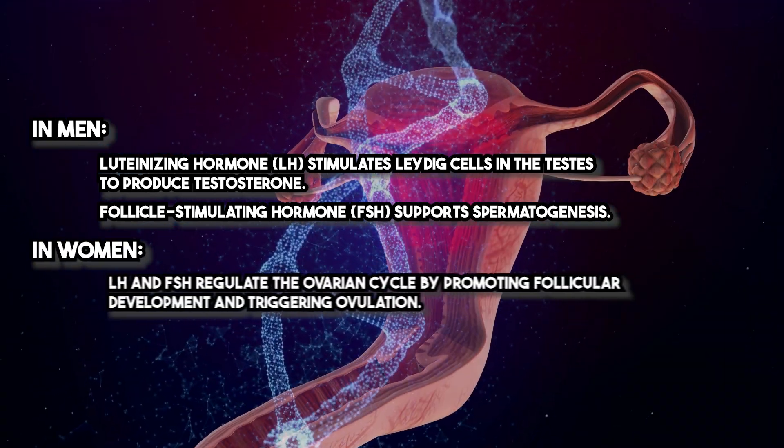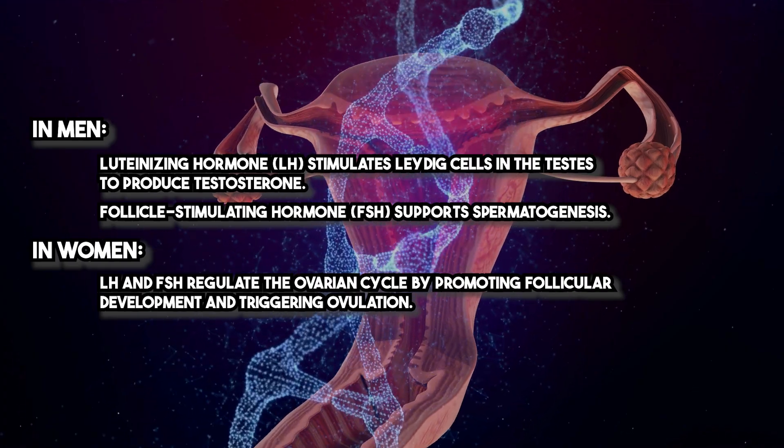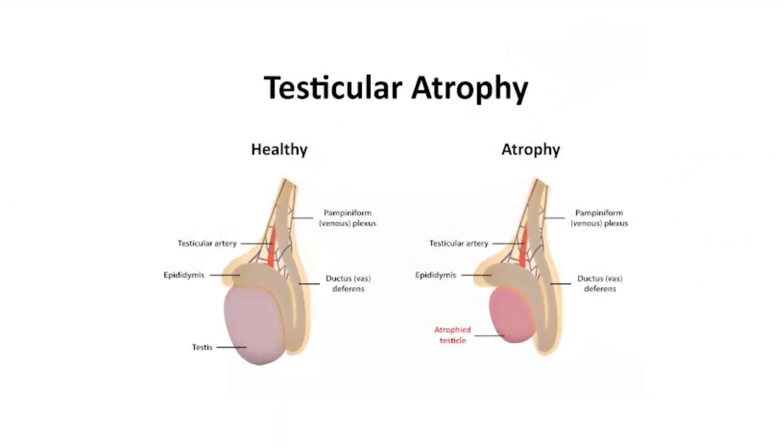In women, LH and FSH regulate the ovarian cycle by promoting follicular development and triggering ovulation. When used in men on testosterone replacement therapy, Kisspeptin supports the HPG axis by ensuring that endogenous testosterone production and spermatogenesis are maintained, even in the presence of exogenous testosterone. This prevents testicular atrophy and infertility, common side effects of long-term TRT.